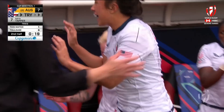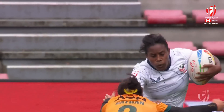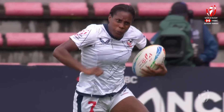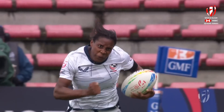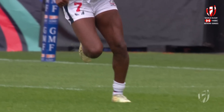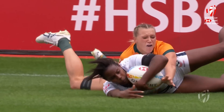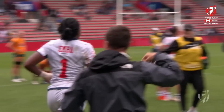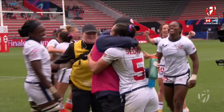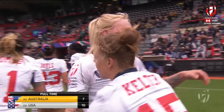And look at what it means to Sammy Sullivan. Have a look at the captain Naya Tapper — she's talking to her teammate Chris Thomas the entire time. Faith Nathan, Naya Tapper — ladies and gentlemen, a scintillating performance there. She finally got it in her hands and came up clutch. And again it's that same scoreline we saw in Hamilton — 10 points to the United States, 7 points to the Australian team.